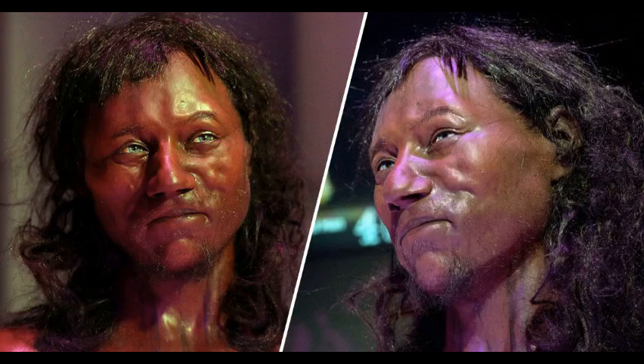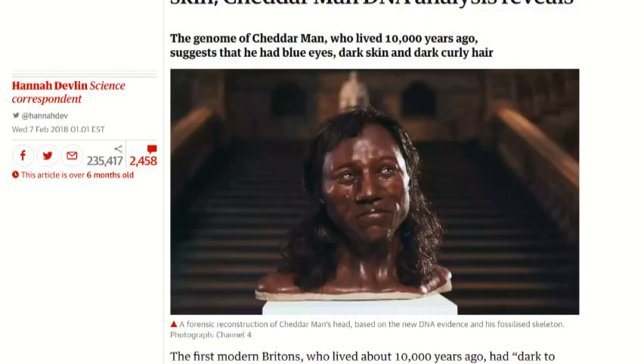Hello everyone, welcome to Anton's class, where everything from archaeology and earth science to nutrition, diet and spirituality is on the table for discussion. Today's topic is archaeology, one of my personal favorites, and today I would like to discuss Cheddar Man.